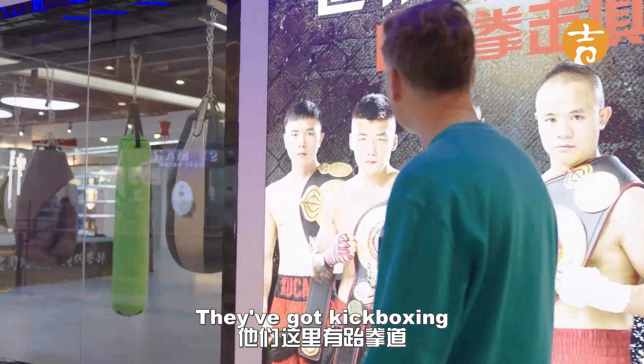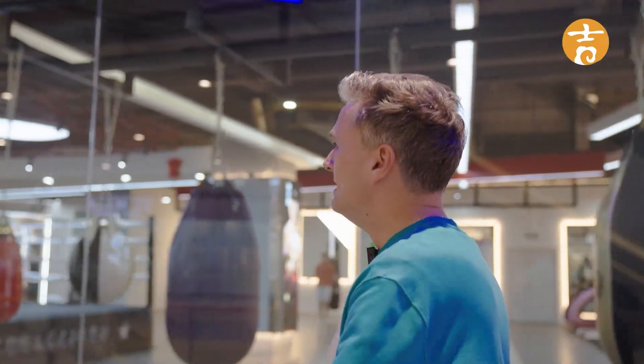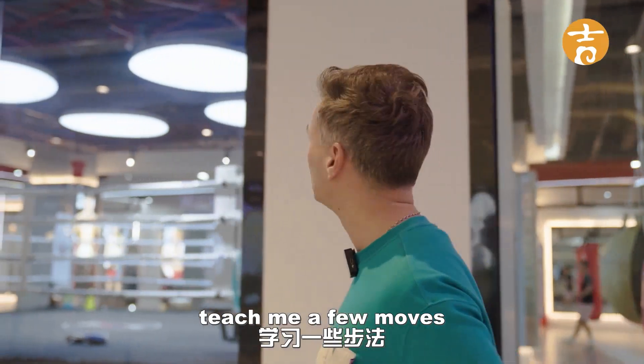Here they've got kickboxing, boxing, Muay Thai — Thai boxing — and other types of boxing. I'm going to go try it out. I've got an instructor to teach me a few moves. Let's have a look.